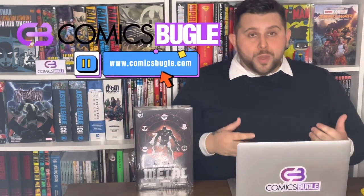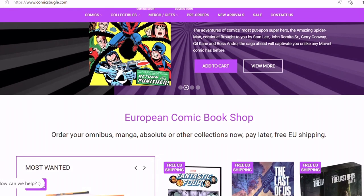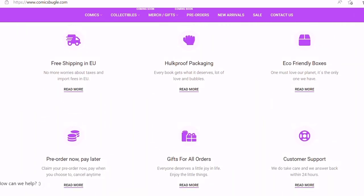Yes, I'm hyped up about this! If you want a similar package, there's no easier thing than that — just visit our e-shop ComicsBugle.com, pick something from a great catalog of collected, deluxe and absolute editions, epic collections and omnibuses, place your order and it's done. As you've already seen, we guarantee eco-friendly hard-proof packaging, free shipping in the whole EU, an option to pre-order your comic book now and pay for it later. You can also split the full price into 4 payments, because we know how expensive these comic books can be.